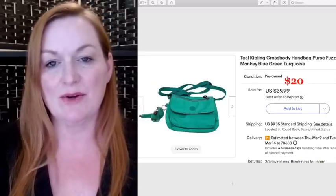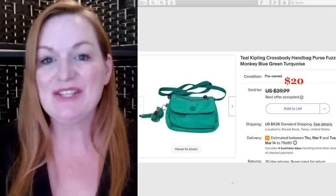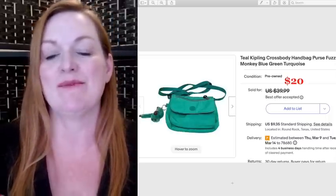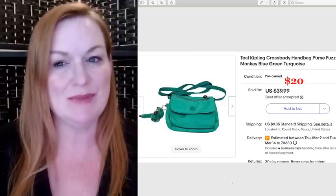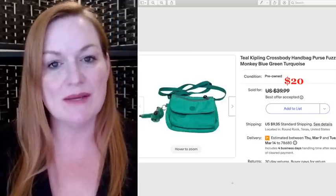This is a teal Kipling crossbody bag that I've had for a while but hadn't listed. It's funny how as soon as you list things, they actually sell. This is a purse I believe I got for around $2, and it sold for $20 — I took a best offer.